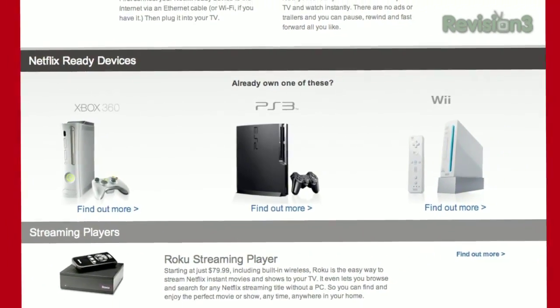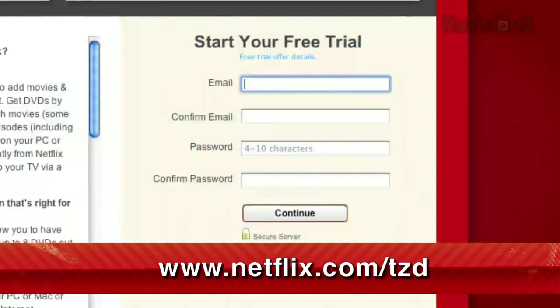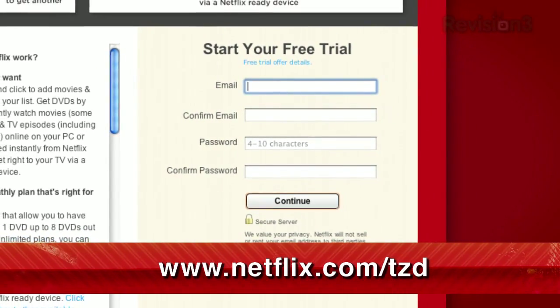As a new member and a Techzilla Daily viewer, you can get a free trial membership. Go to netflix.com/TZD and sign up now. Be sure to use this URL so they know that we sent you.